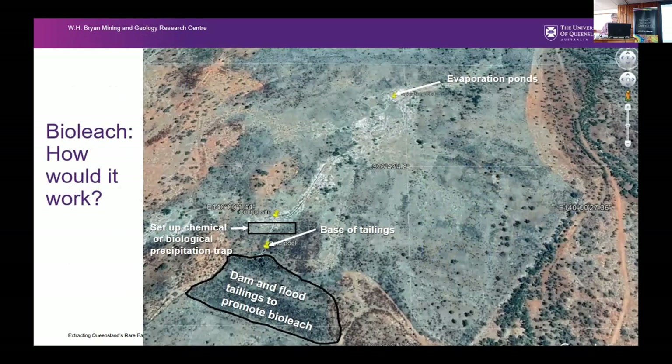After that's done, they will understand what's happened to the mineralogy — whether those minerals broke down in the bioleach scenario, or whether rare earths went into solution as a potential extraction mechanism. How you would implement that if the bioleach works is to dam and flood the tailings, set up a chemical or biological precipitation trap as water flows through, then onto an evaporation pond, recirculating back into the dam — essentially replicating at tailings dam scale what the column leach tests were doing.